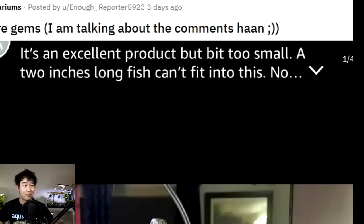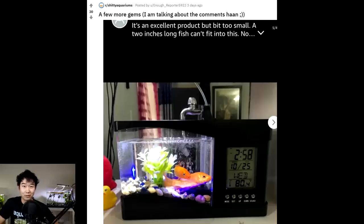It's an excellent product, but a bit too small — just a bit too small. Yeah.